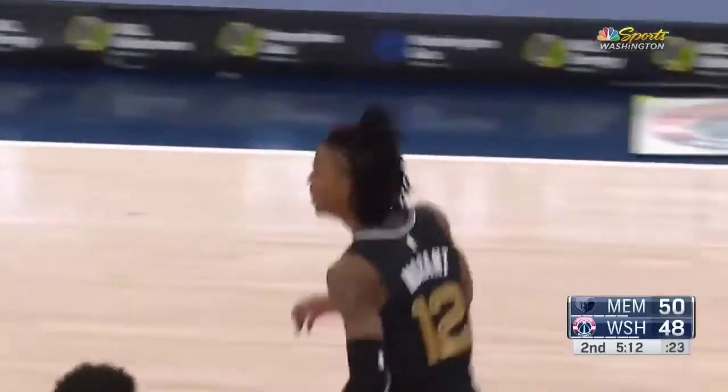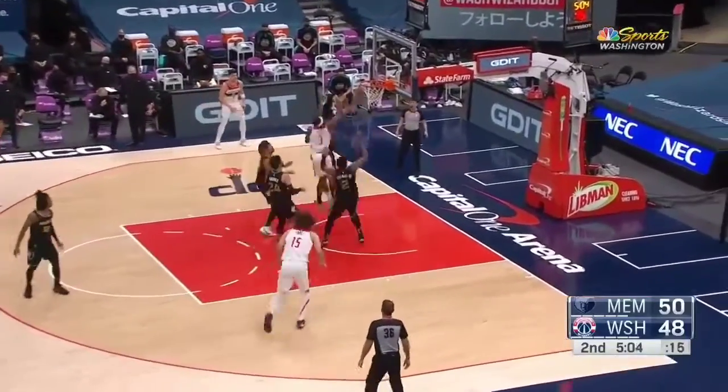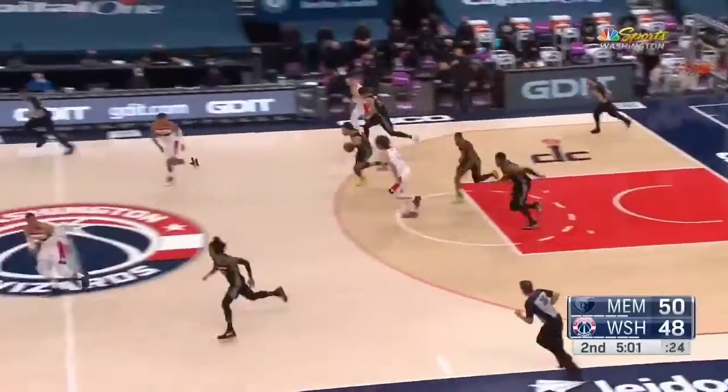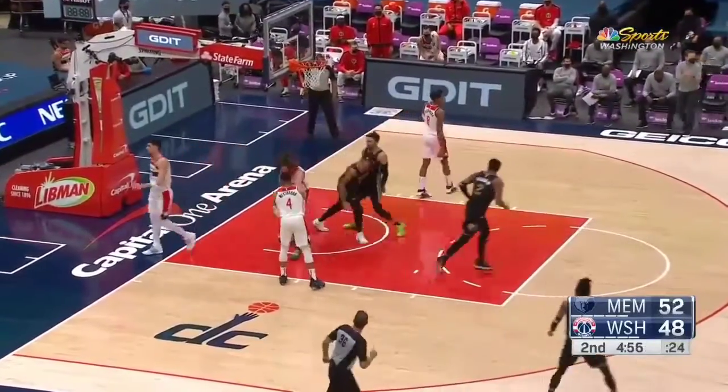Morant — that's with them even going under on the pick-and-roll, he is forcing the issue. Beal lost it, here comes Brooks. Brooks lobs it up and Clark throws it down.